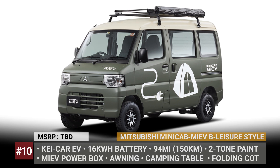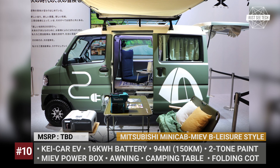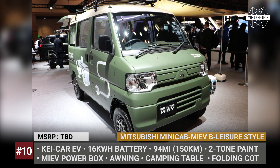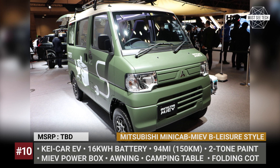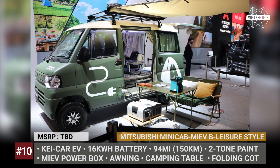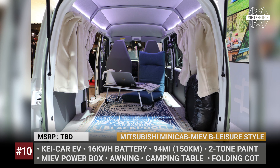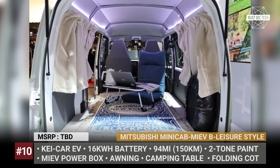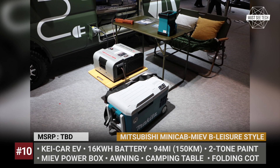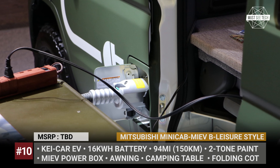Mitsubishi Minicab MIEV. Though not suitable for long off-grid stays, this B-Leisure style kei car can easily take you for a day outing to your local camping ground. This Mitsubishi concept is based on the commercial-style Minicab MIEV with a basic 16 kWh battery and 94 miles of driving. The van is painted in moss green with an ivory roof, and comes equipped with a formidable roof rack for your gear. On the inside, the model gets fitted with a cot for one, a table and a chair, plus a rug to make the layout more comfortable. Finally, the camper includes a Mitsubishi power box for running appliances and charging equipment, a car awning, and a camping table.